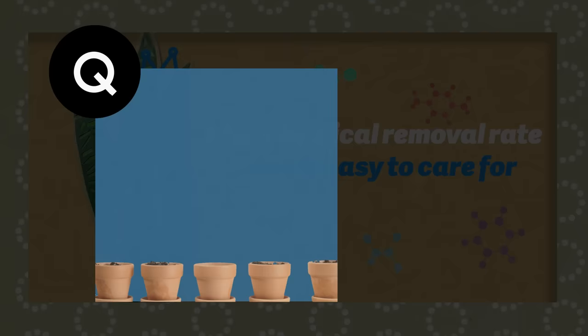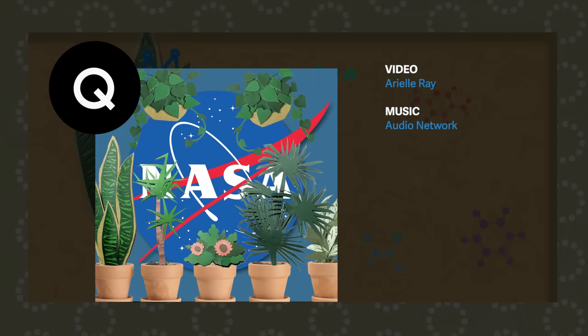If you'd like to learn more about the plants or the experiments done by NASA, check out the description below. You'll find a more detailed account of which plants are mentioned at the beginning of the video. If you're looking to buy some of these plants or want to learn how to take care of them, don't forget to check out your local nursery. I'll see you next time.